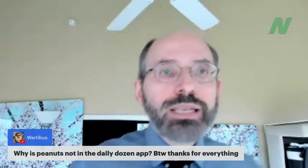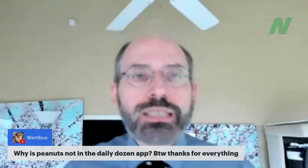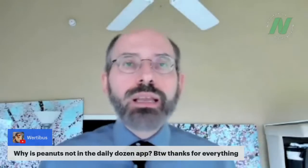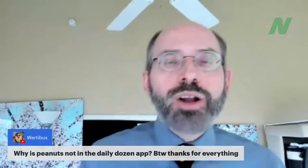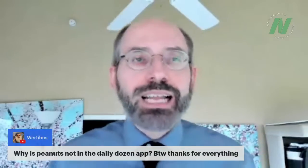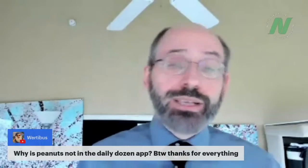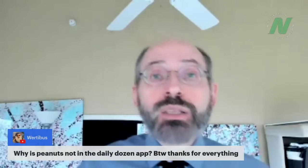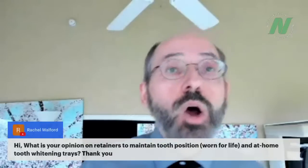Why aren't peanuts in the Daily Dozen app? They should be listed under nuts and seeds — even though technically they're legumes, nutritionally they're treated as nuts. The app lists examples rather than every option. I personally tend to eat walnuts because they're among the healthiest nuts, so if I have a choice between walnuts and peanuts, I'll choose walnuts.